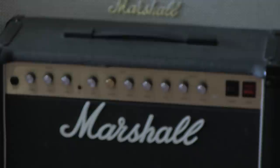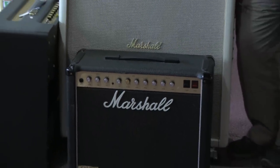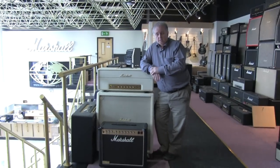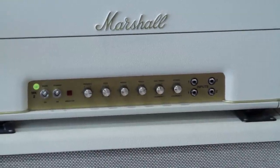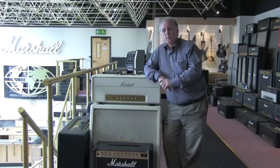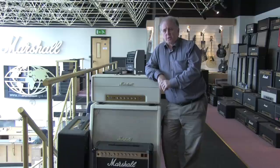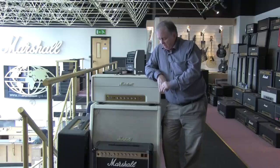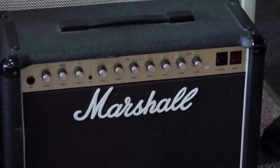You could add reverbs, distortions, delays — reverb, that sort of thing. This particular amplifier, the 50-watt version — we finished up making 50-watt and 100-watt combos and heads in both. What this gave the customer was a bigger variety of sound. Instead of being stuck with a 100-watt head that sounded great flat out, with two channels you could go from a nice clean sound for quiet bits to the full overdriven heavy rock sound at the flick of a switch. This became very popular. The model number is the 4210.